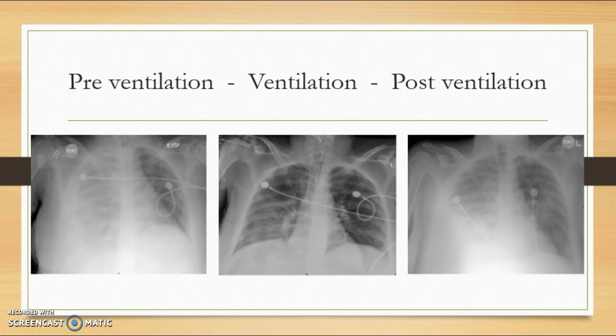The patient's chest x-ray shows that before being placed on mechanical ventilation, her right-sided pleural effusion showed complete opacification. During ventilation, the pleural effusion was almost completely resolved. Until they took her off mechanical ventilation, which then allowed fluid to come back into the pleural space, again showing complete opacification on the right side.